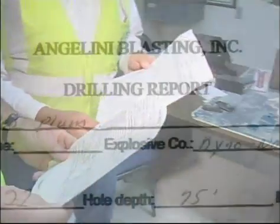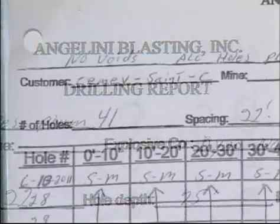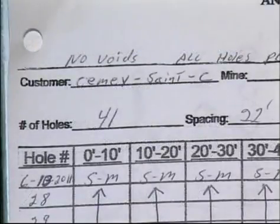In mining, sophisticated scientific, engineering, core data, and drilling logs must be used to help locate and identify underground karst topography with sinkholes, voids, and other dangers.